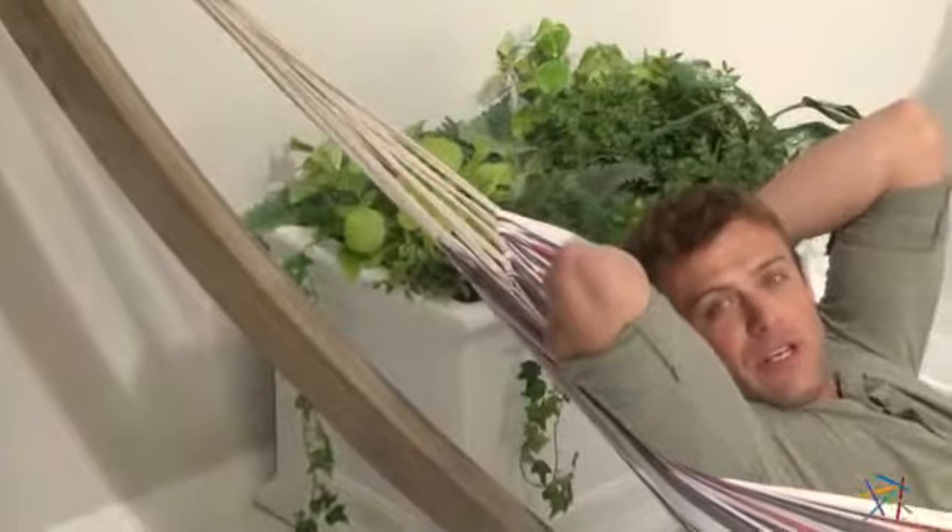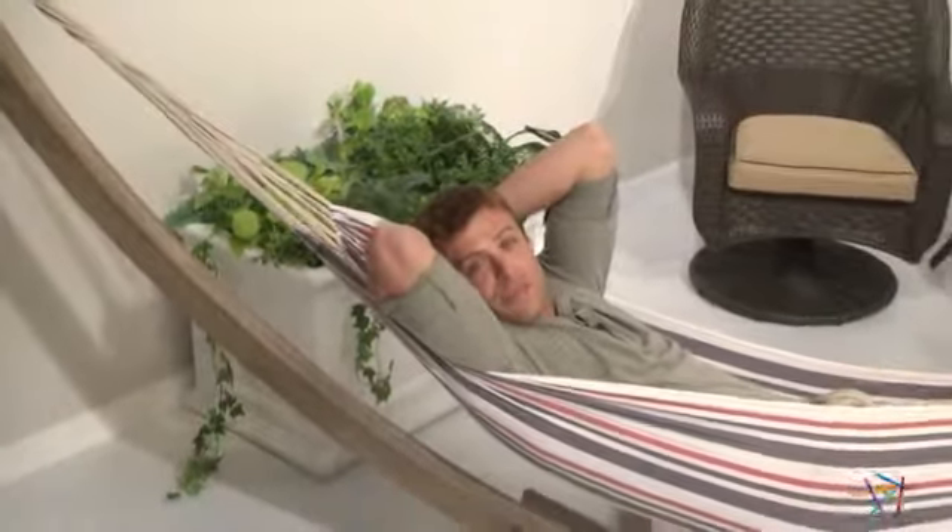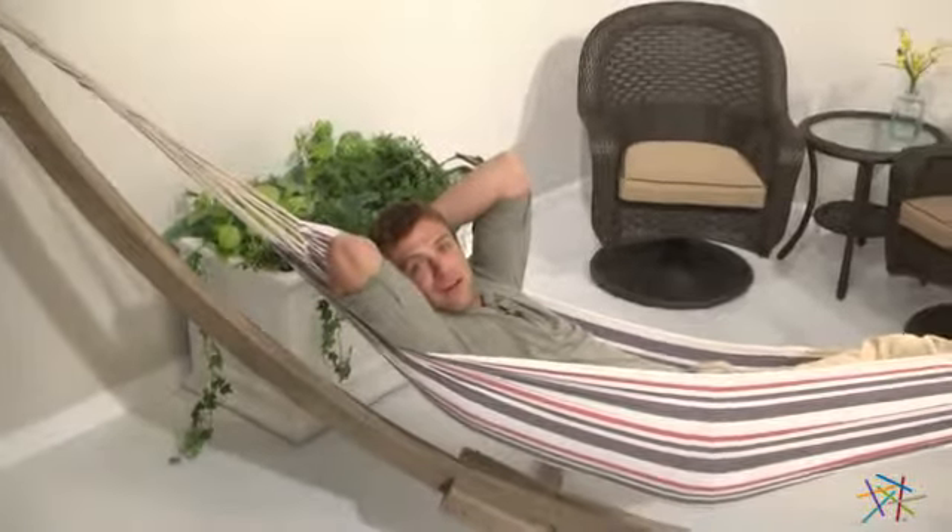To hang your hammock, simply buy a 13 foot hammock stand or find two trees and secure it to the trees with hammock straps. Either way, you'll need to find these hanging accessories separately, which you can also find on hayneedle.com.